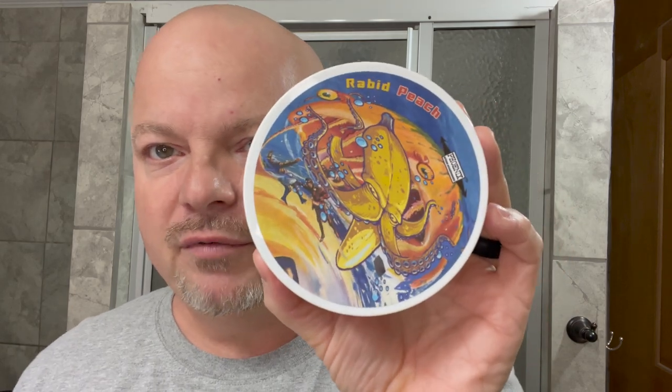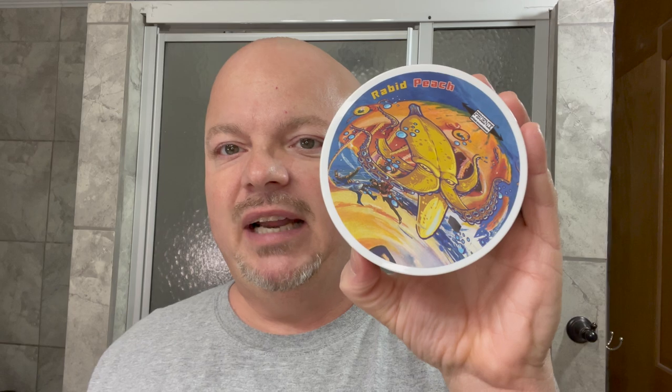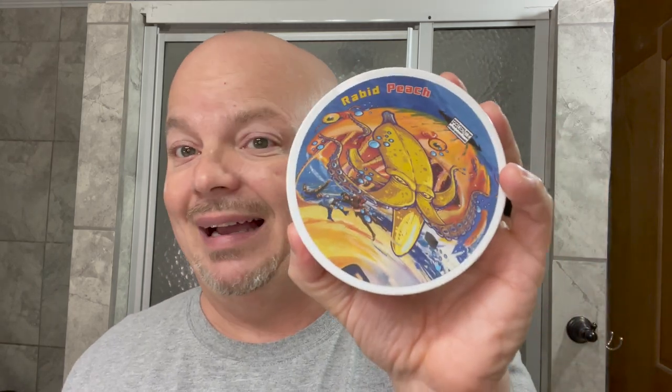Coming up next, this is sort of a seasonal special soap from PAA. This is Rabid Peach and it is simply a combination of banana and peach. It is very, very nice. I like it a lot. It's bright, it just makes my day when I get to smell it. Really bright, really nice — Rabid Peach.